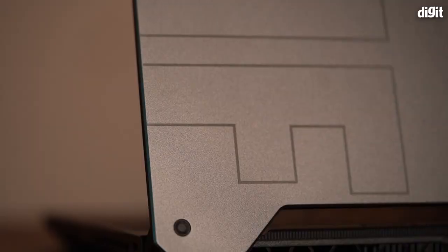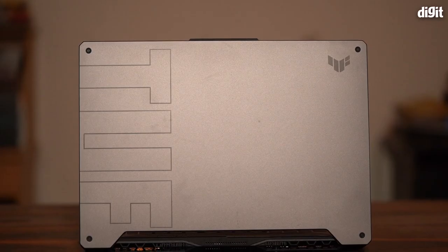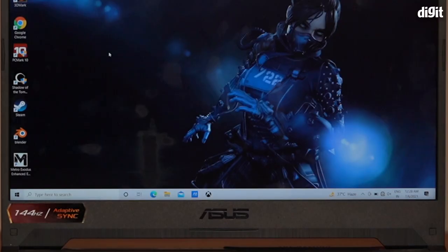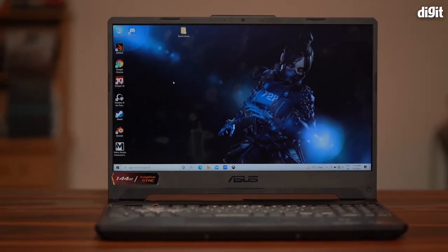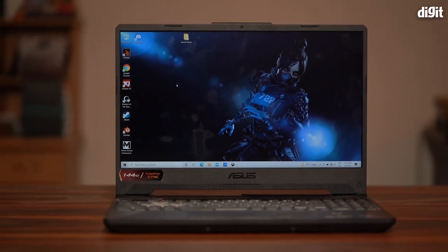The ASUS TUF series of gaming laptops have come a long way since the first set of these laptops came to the market. The company has also been updating these machines steadily over time to offer more value for money, and some of these laptops are now powerful enough to compete with many pricier ROG models.